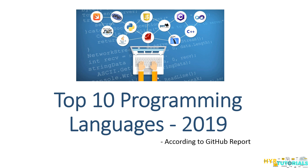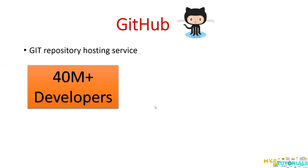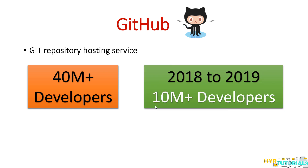Before that, we'll try to know a little bit about GitHub. GitHub is a Git repository hosting service which was acquired by Microsoft last year for $7.5 billion. From then, GitHub has increased its popularity so much. Till today, 40 million plus developers have joined GitHub, and over the past one year, 10 million new developers actually joined, which makes GitHub so special.